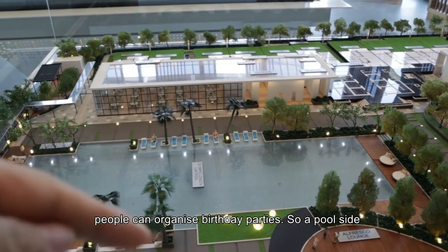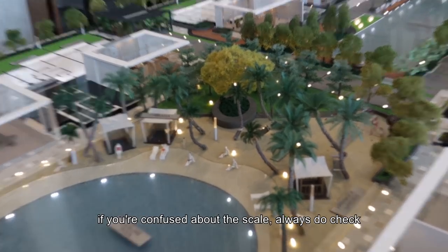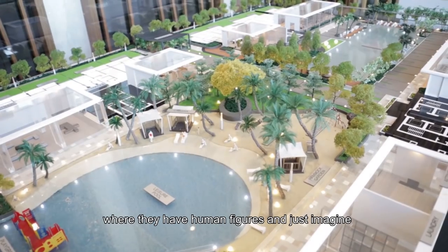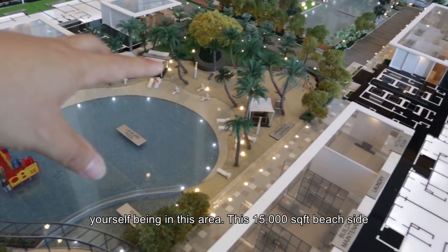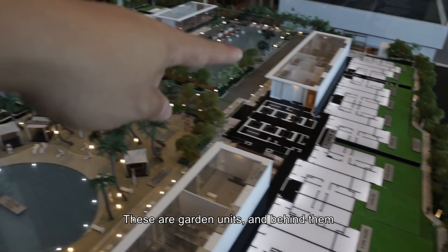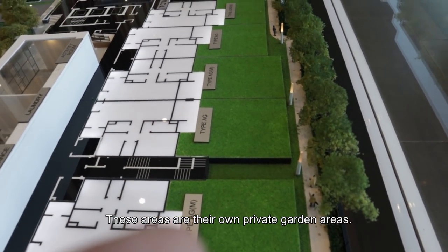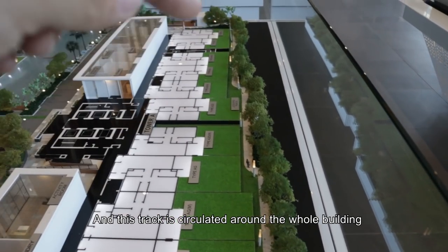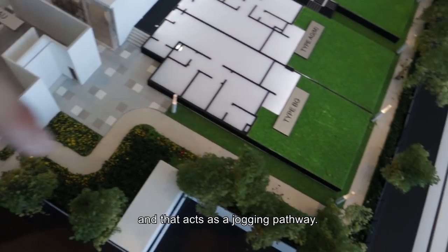A poolside party is still possible. If you come to a sales gallery and you're confused about the scale, always check where they have human figures and just imagine yourself being in this area. So this 15,000 sq ft beach side is actually next to your maintenance office and your laundry. These are garden units, and behind them these areas are their own private garden areas. This track is circulating around the whole building and acts as a jogging pathway — this is level 7.